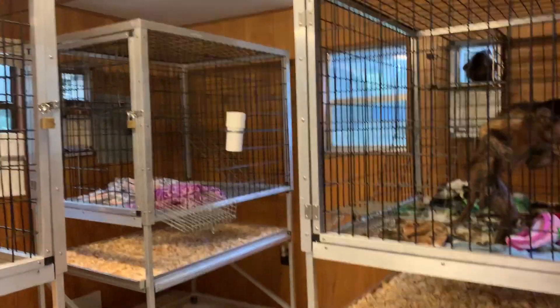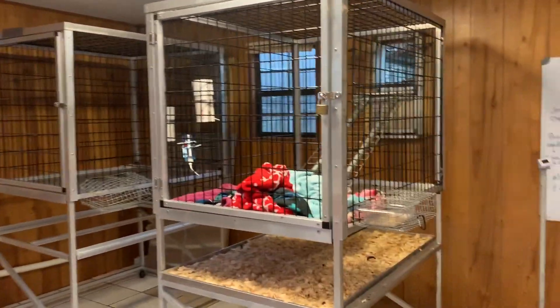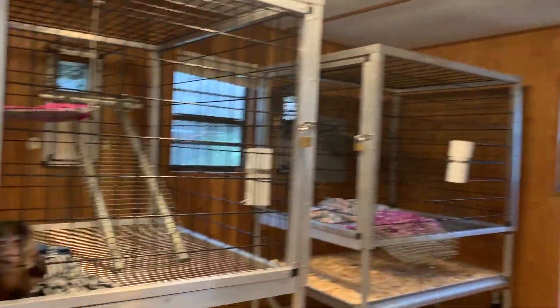As you can see, we've got five of these indoor areas. They're not gigantic, but they are big enough for them to come in, sleep, and get out of the bad weather.